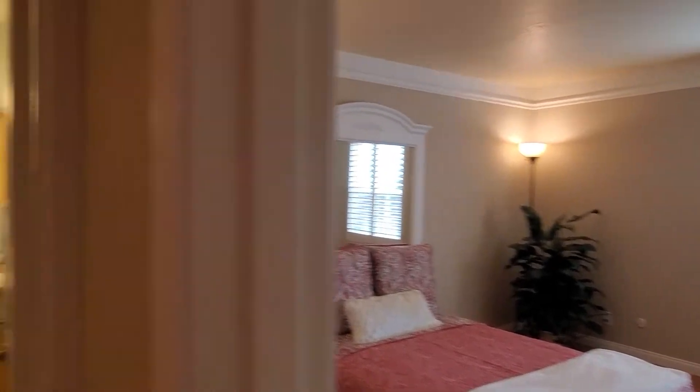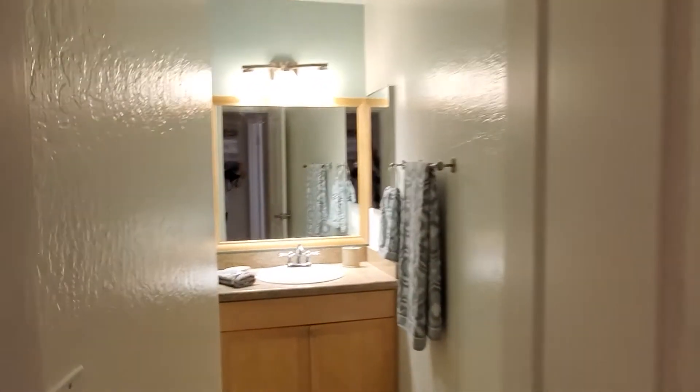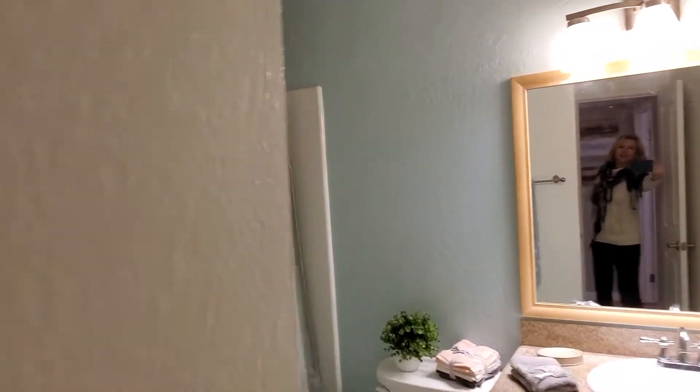We have a rec room. Believe it or not, you can rent the rec room for $20 for an event, which is so cool.